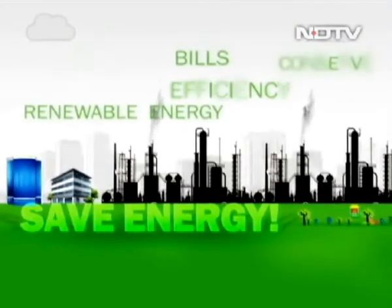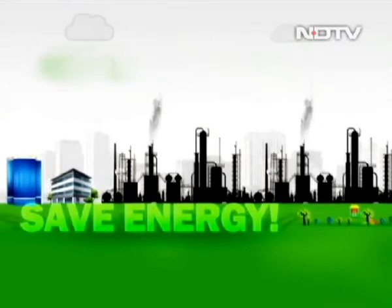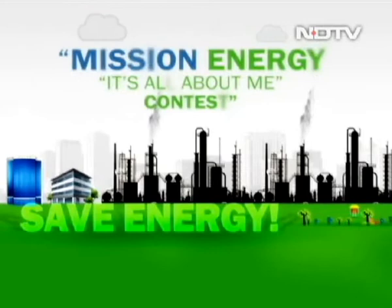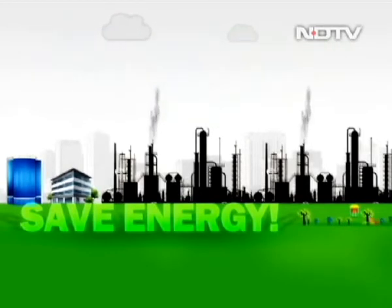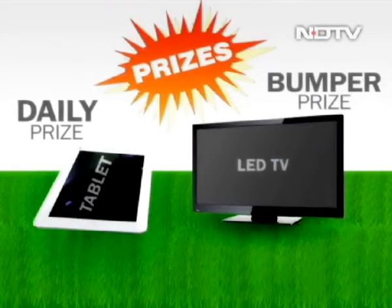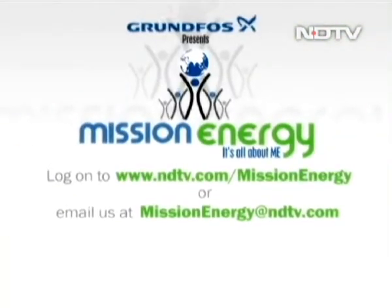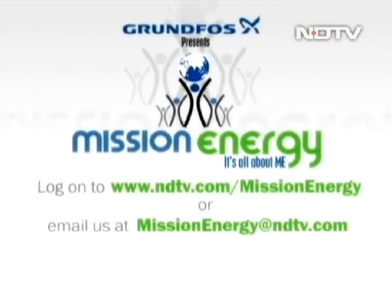Do you have a bright idea for saving energy? Then don't keep it to yourself — share your green mantra. Participate in the Mission Energy 'It's All About Me' contest and grab your chance to win exciting gadgets every single day in March. Log on to ndtv.com/missionenergy today and you could be one of the lucky few to win big and make a difference.